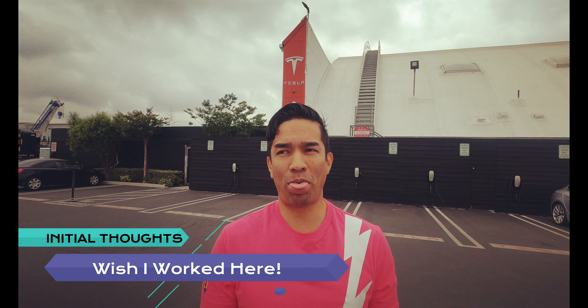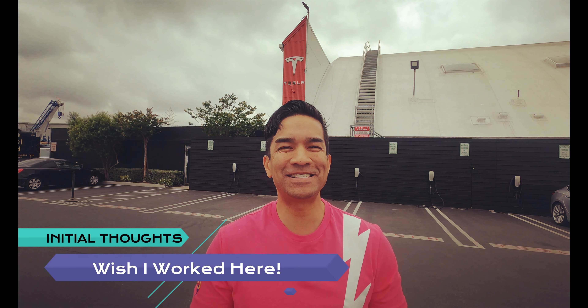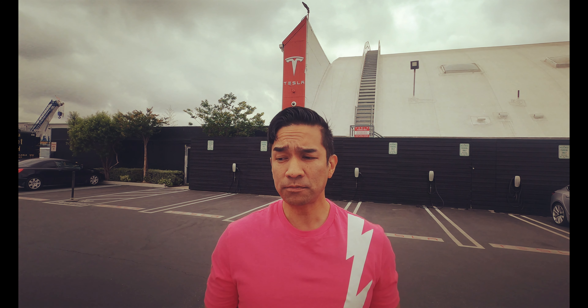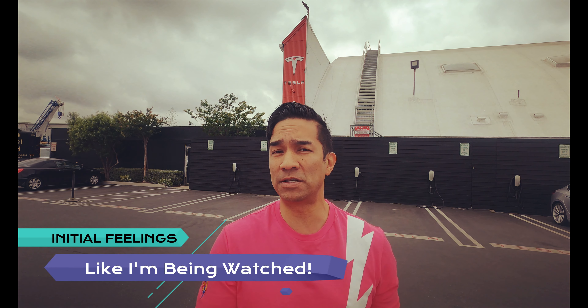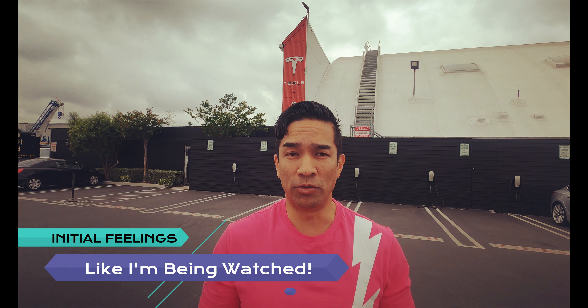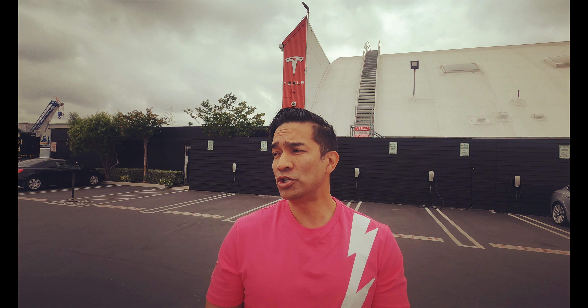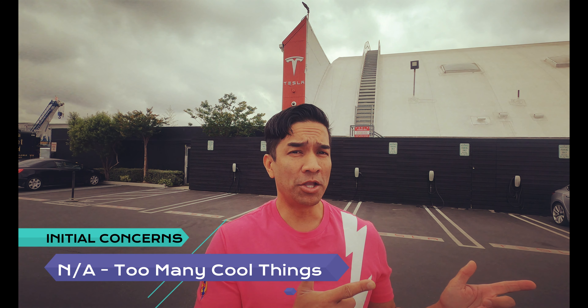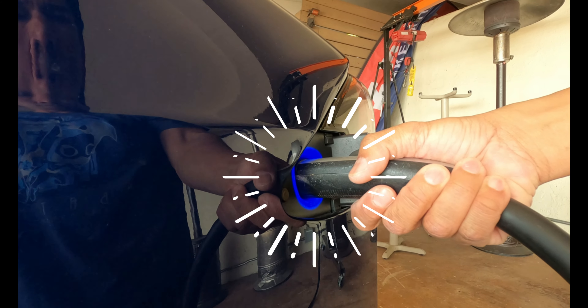Initial impressions — first thought: I wish I was a Tesla Design Center employee so I could destination charge here while working. That would have been awesome. Initial feelings: things have gotten a little stricter here at the Tesla Design Center on the open campus next to SpaceX. There's a feeling that someone's watching you — security cameras are everywhere, so you can't come in here and goof off like the olden days. Initial concerns: none whatsoever, because I've got my photo op with a monument over there and an awesome food truck to my right. Let's get charged up.